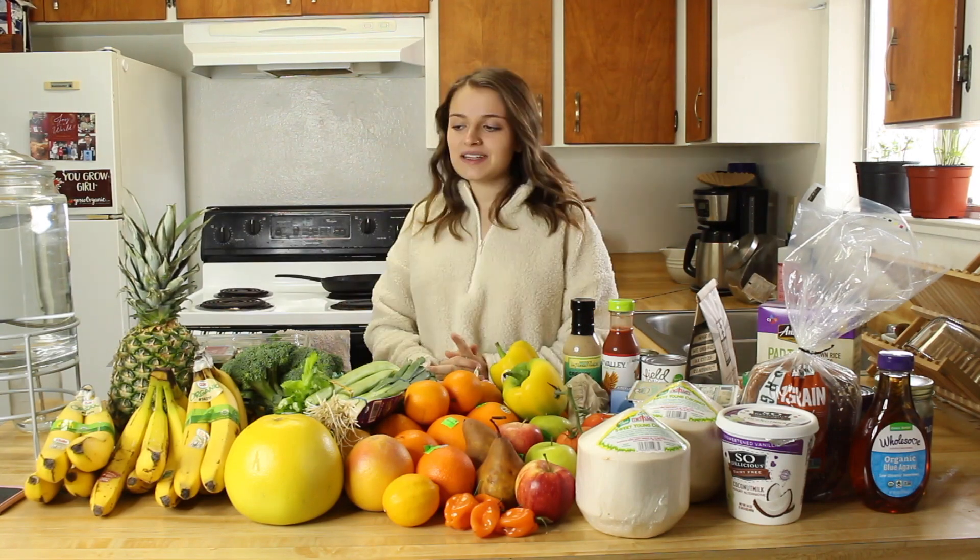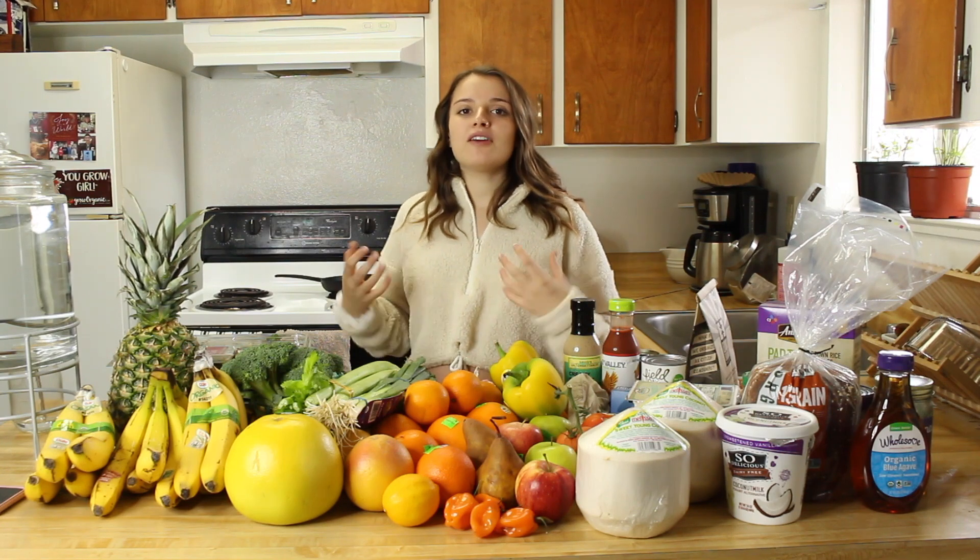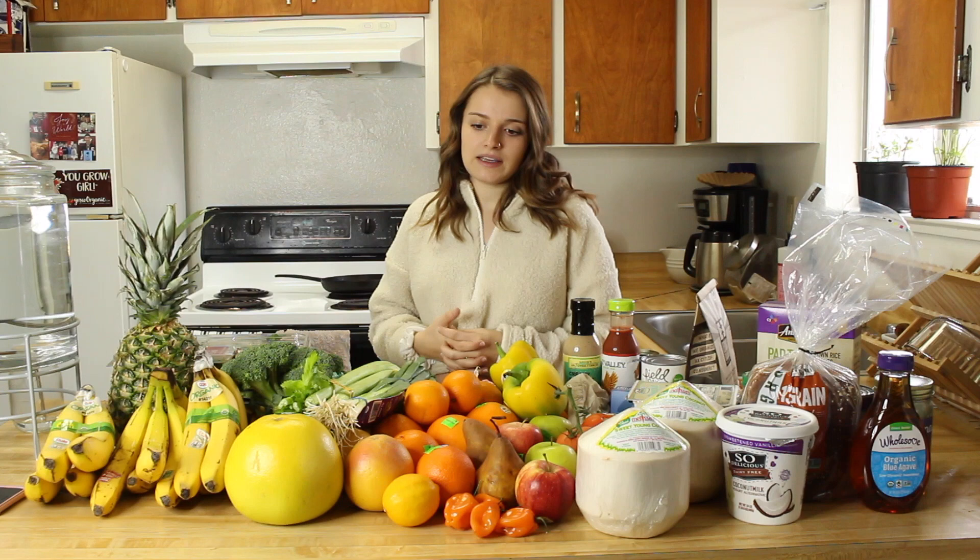Hi guys, welcome back to my channel. Today I'm going to be doing a grocery haul video. I'm pretty knowledgeable about food and I really enjoy buying my groceries every week and sharing my advice on how to eat better.